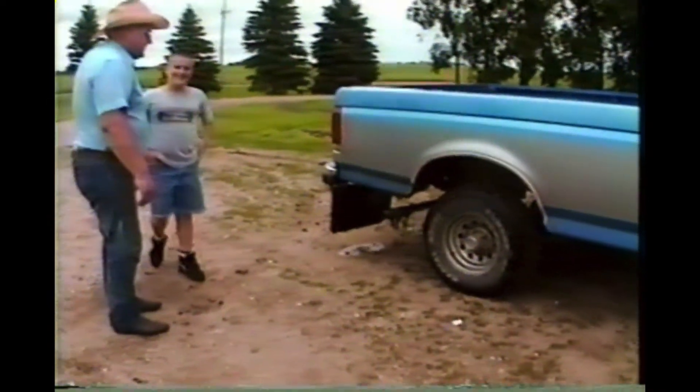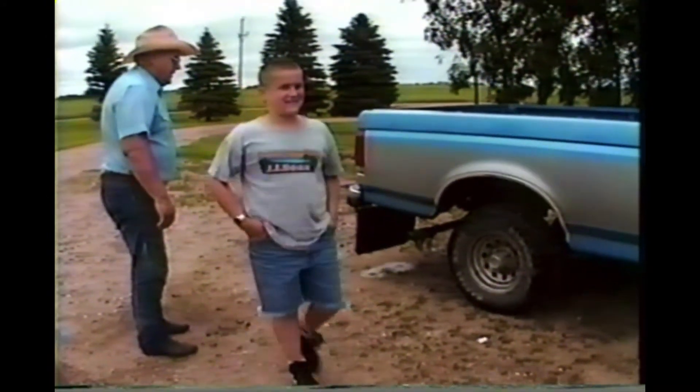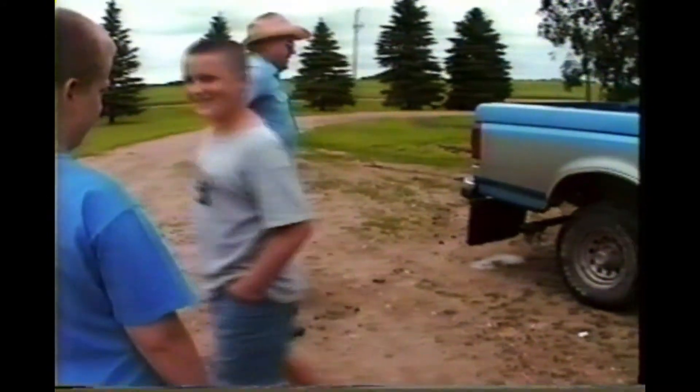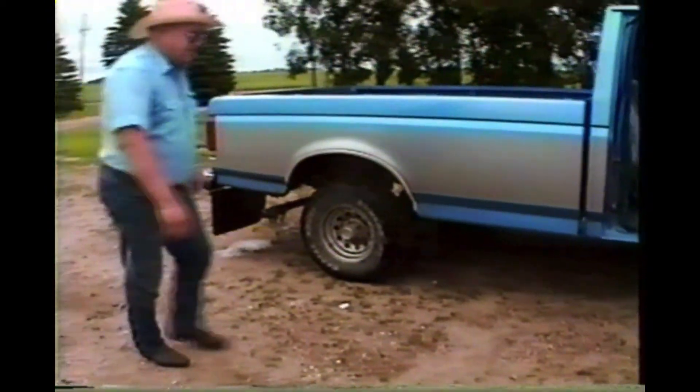Aaron got stuck. What'd you do, Aaron? Got stuck — buried it. How many times does it take you to get out of there? I don't know. Look at that mess. Wow.